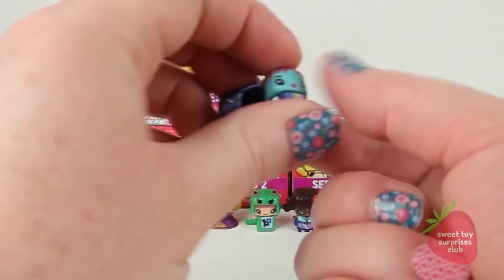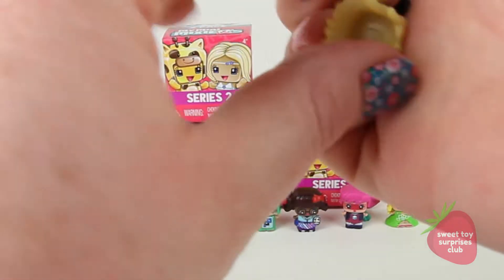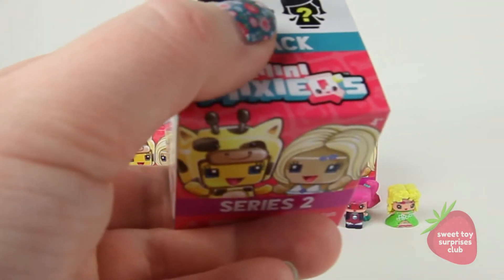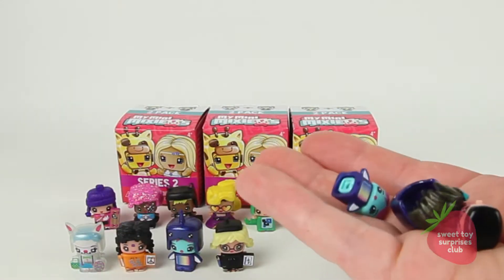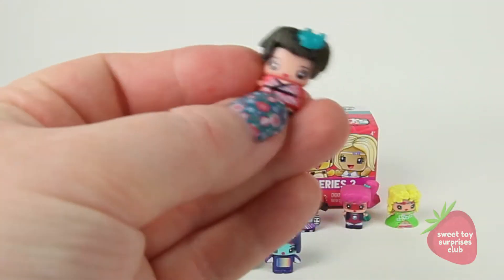Oh, I got the narwhal! This is an ultra special - I am totally going back to the store to get more since they have these. Oh my gosh, this is Fashion Designer! Oh my gosh, this is my lucky day - Easter Bunny is an ultra special too, I forgot to see that. I'm so excited, I'm gonna go back to that store tomorrow. I got another narwhal - holy cow! I think a lot of people are looking for that one. And this one is a Pink Wrap Dress.